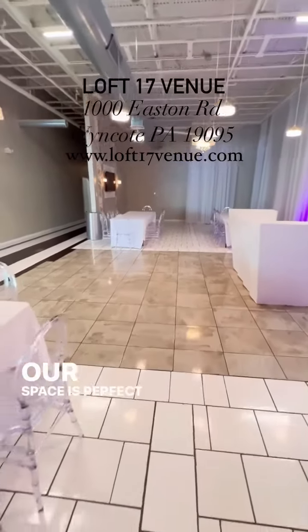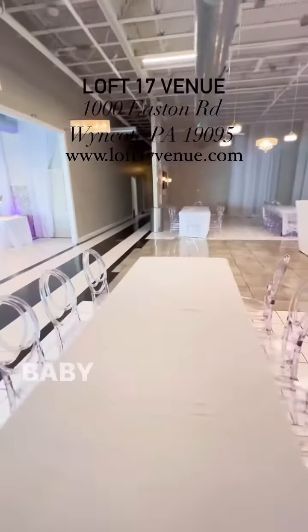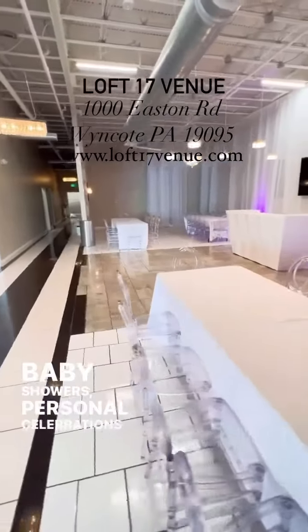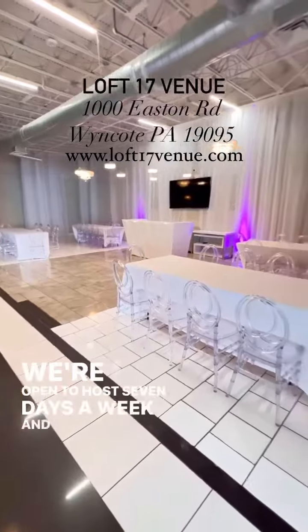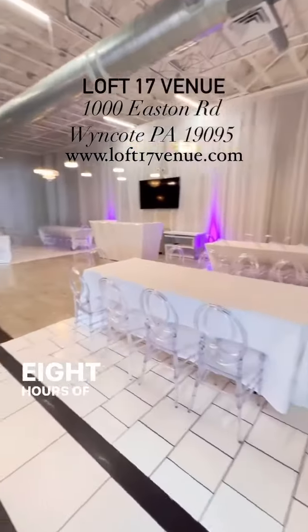Our space is perfect for all types of events such as parties, baby showers, personal celebrations, and family functions. We're open to host seven days a week and provide up to eight hours of event time.